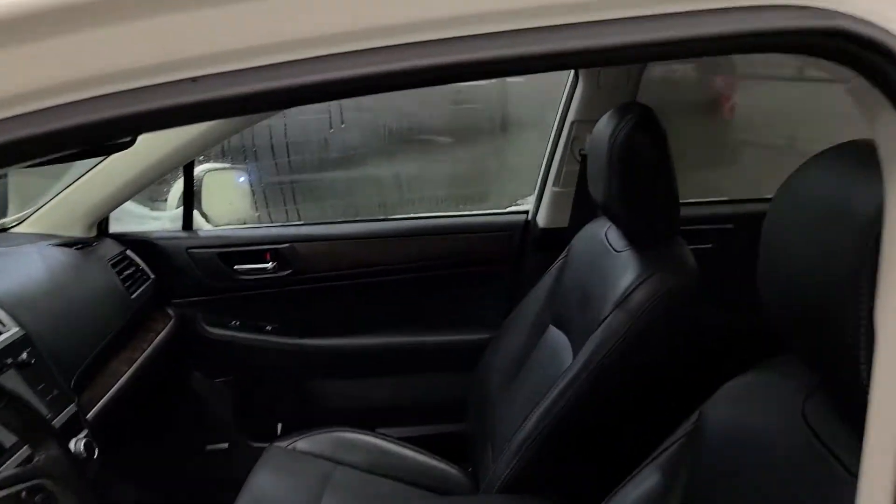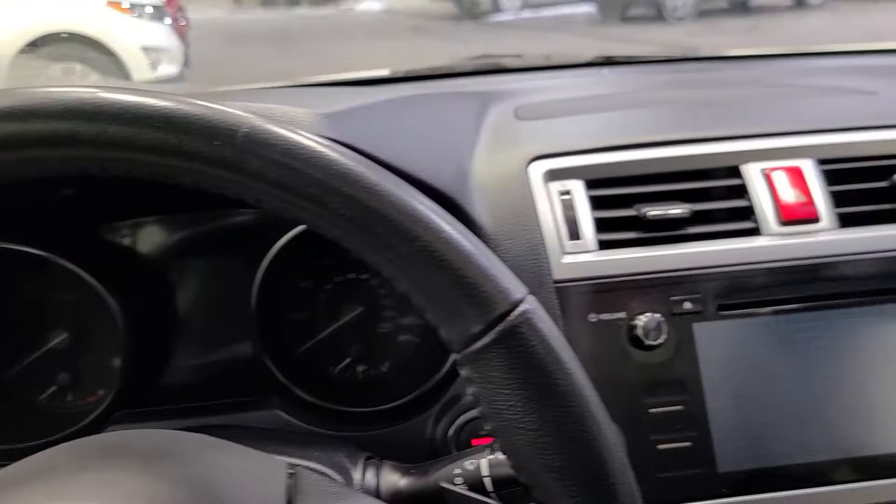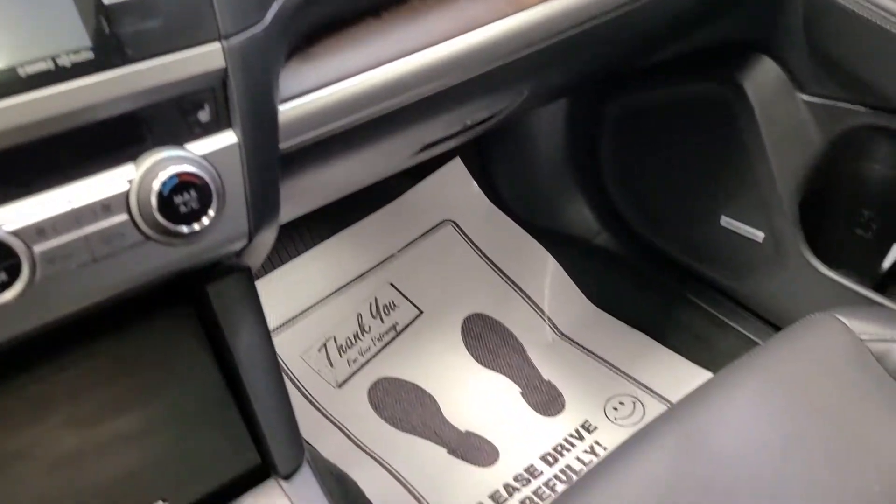Moving up front — it does have the sunroof on top. I'm going to go ahead and step in here and we'll take a good look across the front. Again, heated leather seats. Has navigation. Very good interior as well.